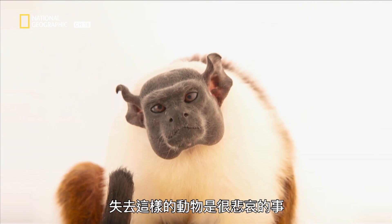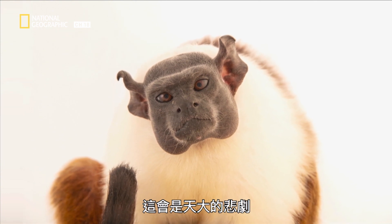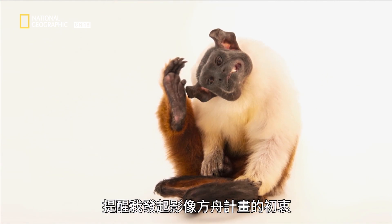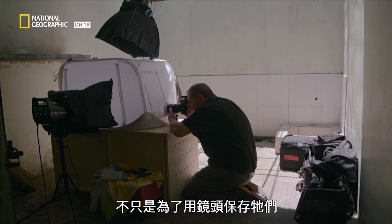When you lose something like this, it's a tragedy — a tragedy of epic proportions. So that's where I come in; let me try to stop that kind of foolishness. Meeting animals like the pied tamarind reminds me why I started the Photo Arc — not just to preserve them in a frame, but to get us to care about species while there's still time to save them.